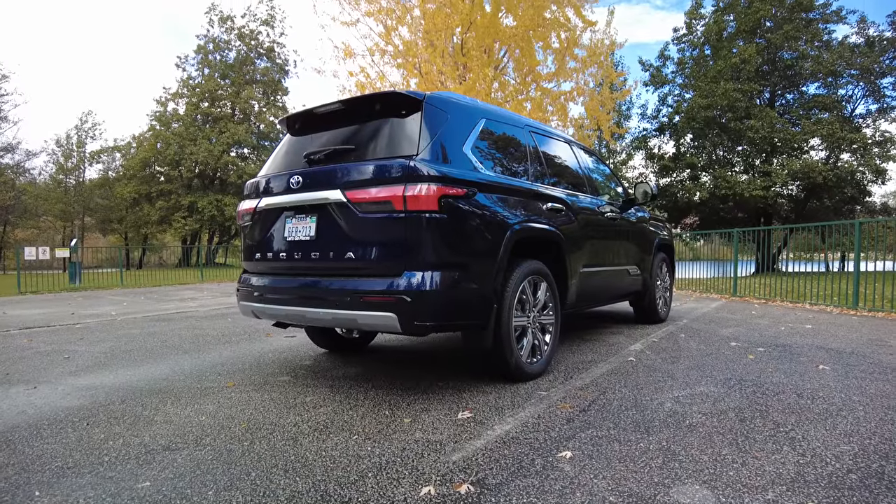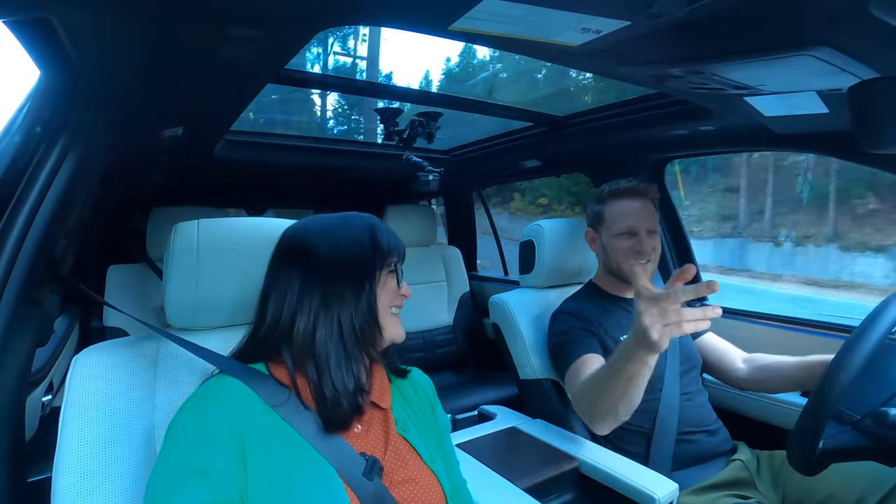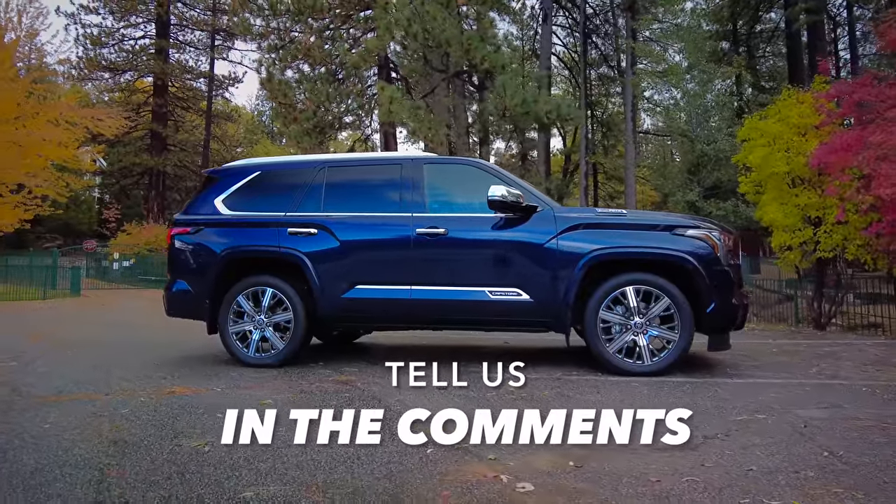Overall, I like the look of the Toyota Sequoia. Do you guys like the look of the Toyota Sequoia? Tell us in the comments.